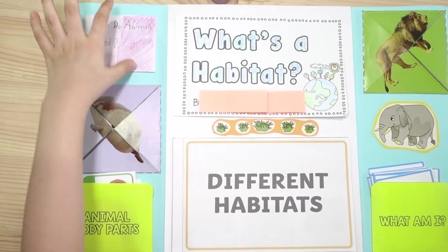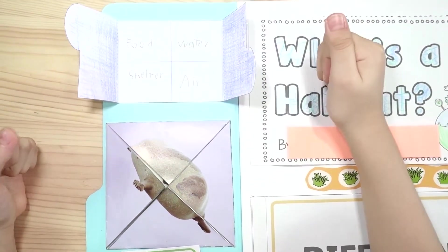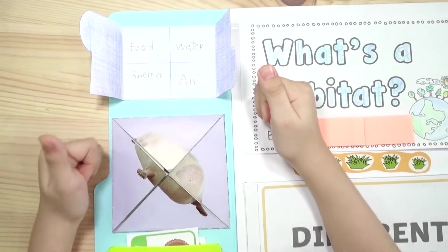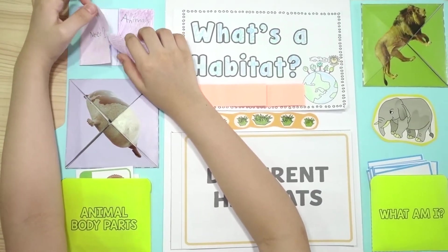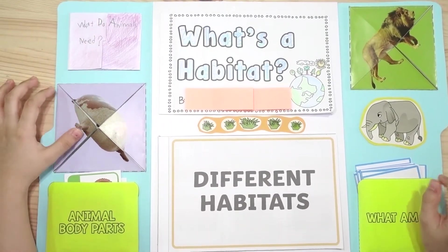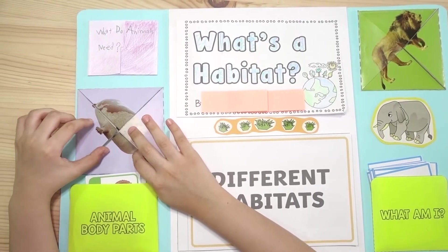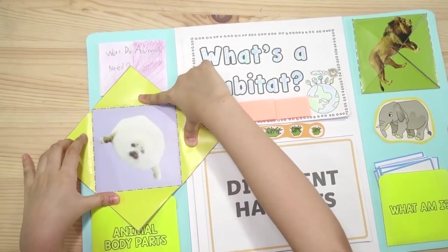What do animals need? Food, water, shelter, air. This is a grown-up seal and this is a baby seal.